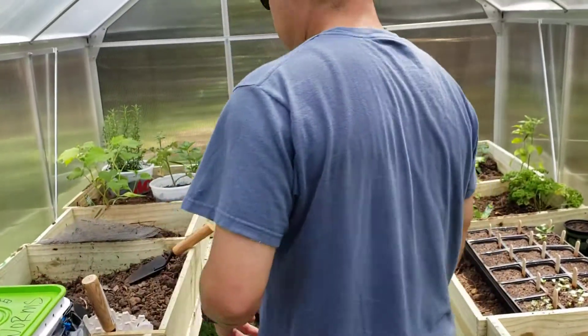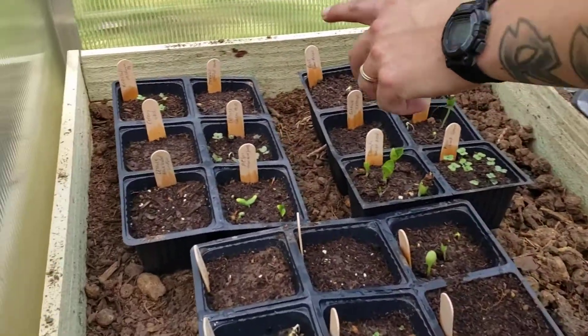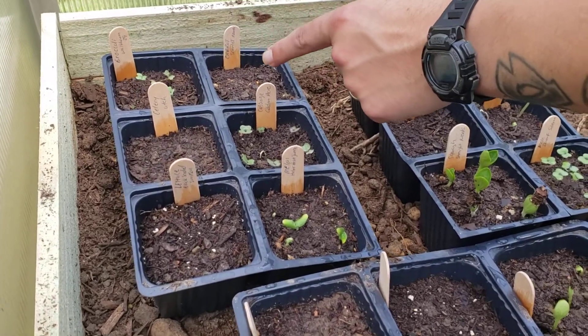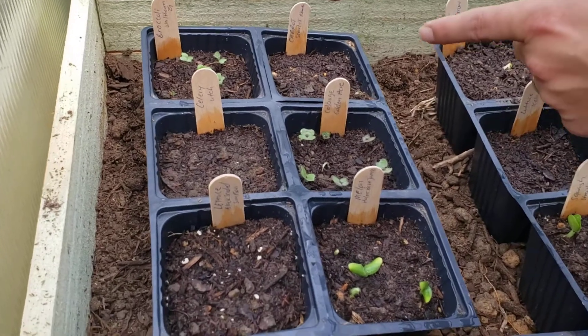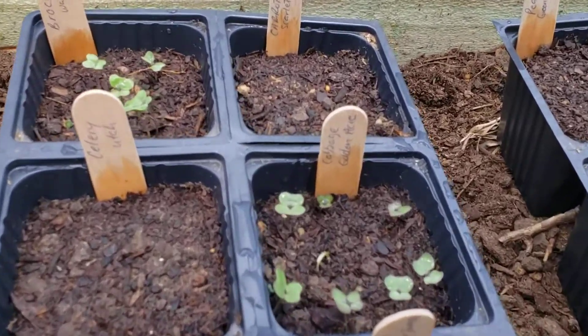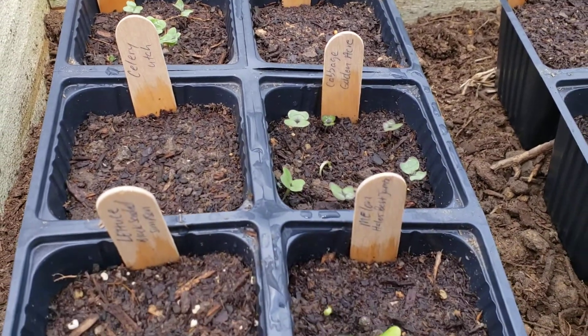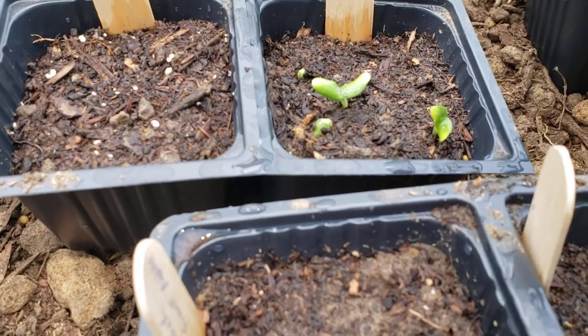All right, so right here, all these have already started to sprout — broccoli is already coming up. I saw something on the carrot earlier too. Cabbage is coming up as well, so what we have coming up already is the broccoli, the cabbage, and the melons on this row.